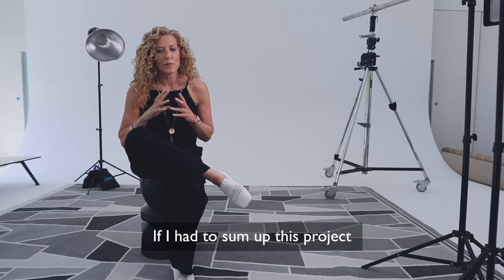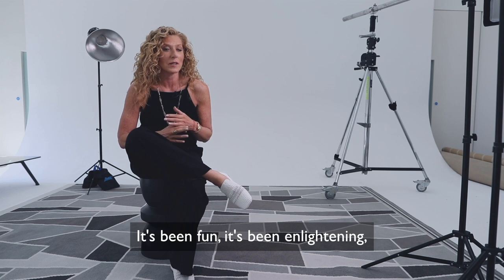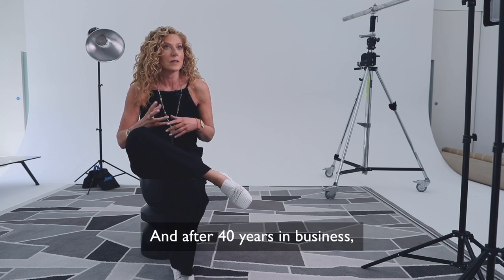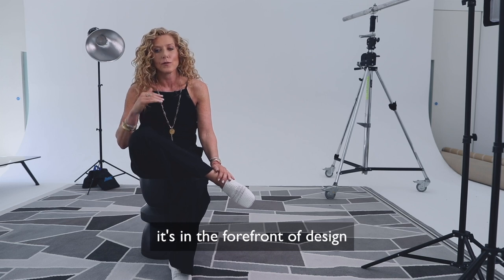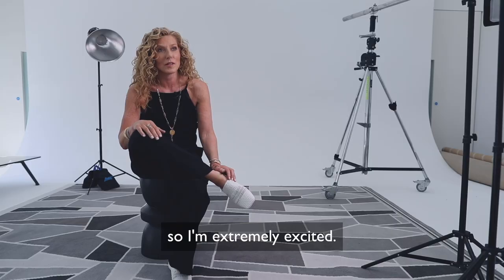If I had to sum up this project and the collaboration, it's honestly been fantastic. It's been fun, it's been enlightening, and I've learnt a lot from it. After 40 years in business to actually do something I hadn't done before is honestly such a great thing for me. I think it's different and it's at the forefront of design in terms of commercial carpeting, so I'm extremely excited.